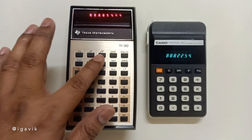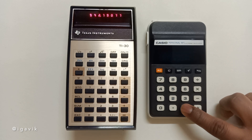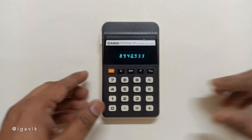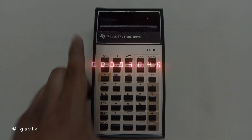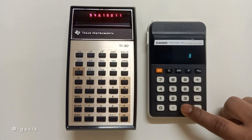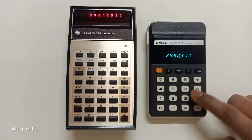Hello everyone. I hope you are all doing great. In today's video, we will be taking a look at two vintage calculators from the 1970s. Both of these are from an era before LCDs — that is, liquid crystal displays — became the norm. So, let's get started.